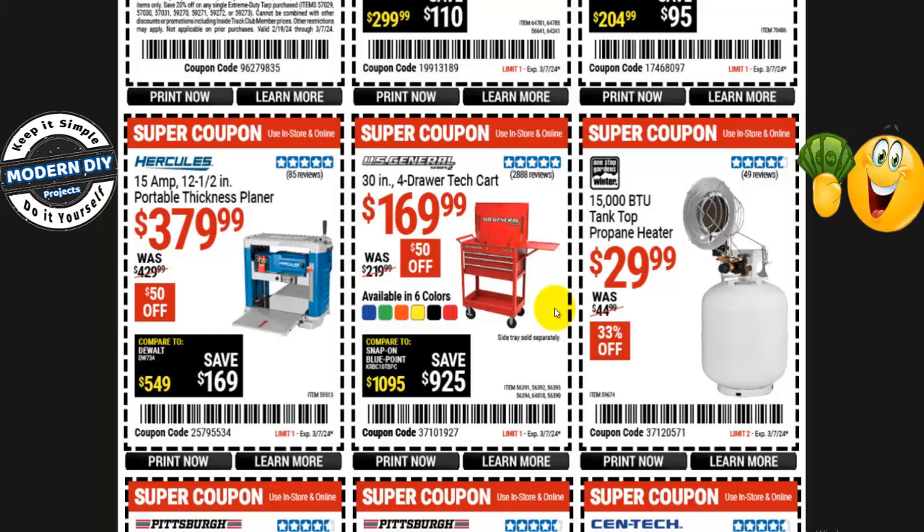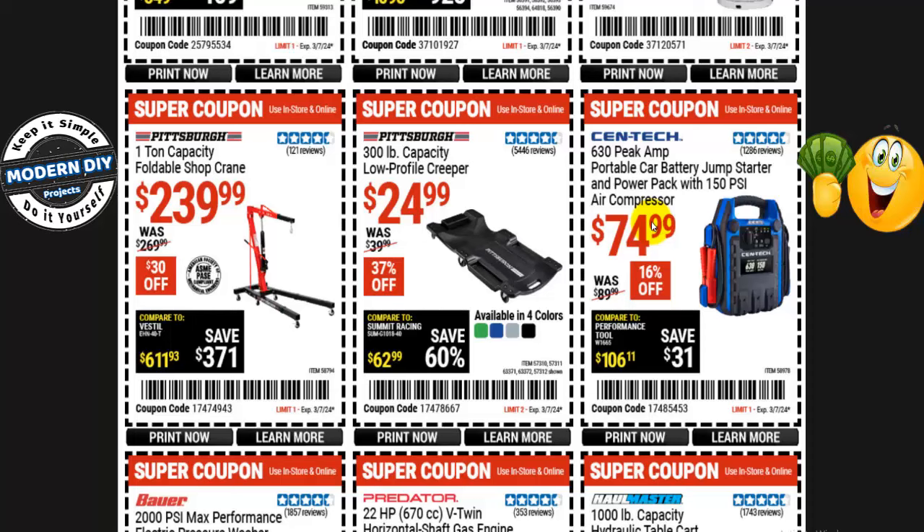If you're looking for a four-drawer tech cart from U.S. General Series 2, 30-inch, it's $170 right now — save $50, normally $220 — and it comes in six different colors: blue, green, orange, yellow, black, and red. And there's a propane heater for $30 instead of $45 — 1,500 BTUs — to heat up your shop if it's very cold where you are.